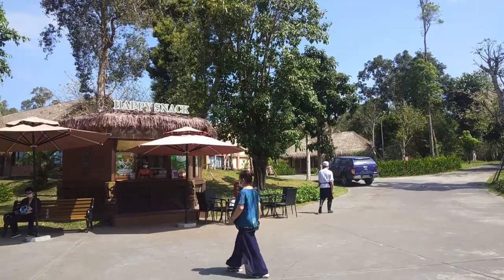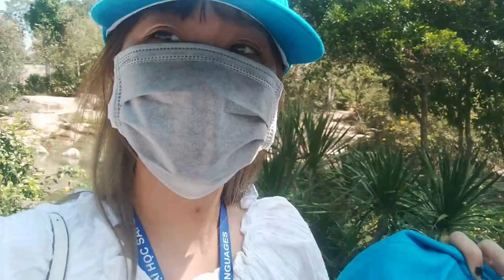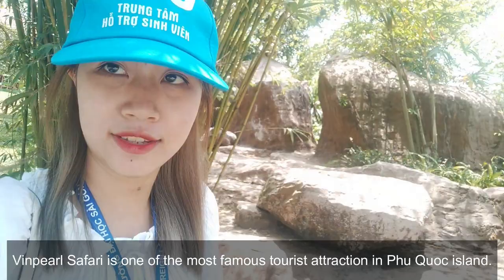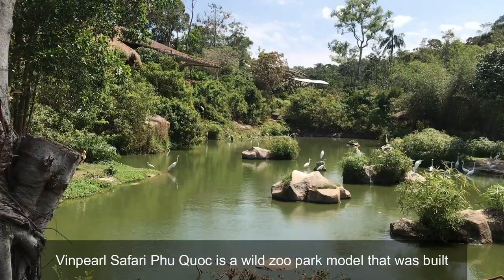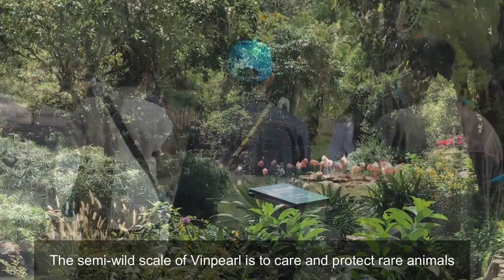And now I'm in Vinpearl Safari, Phú Quốc! In here there are about 3,000 species of animals. Vinpearl Safari is one of the most famous tourist attractions on Phú Quốc Island. Vinpearl Safari Phú Quốc is a wild zoo park built and designed on a semi-wild scale for the first time in Vietnam. The semi-wild model of Vinpearl is to care for and protect rare animals and create the best living conditions for them.